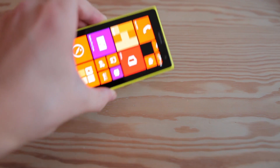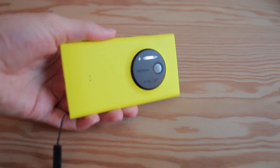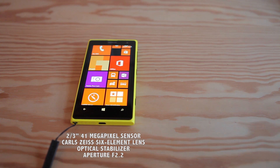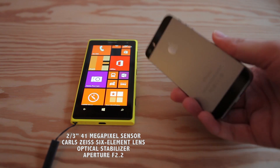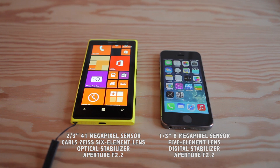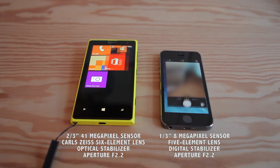Hello and welcome to this test video where I'm going to compare the video quality of the Nokia Lumia 1020, which has a big 41 megapixel sensor, a color size 6 element lens and optical stabilizer, and the new iPhone 5s which has a smaller sensor, 5 element lens and a digital stabilizer. The widest aperture of both cameras is f2.2.